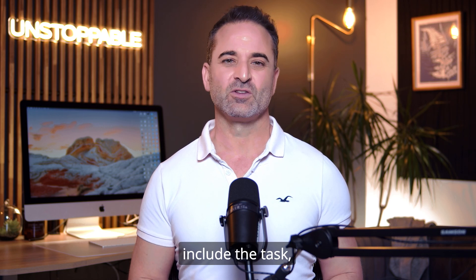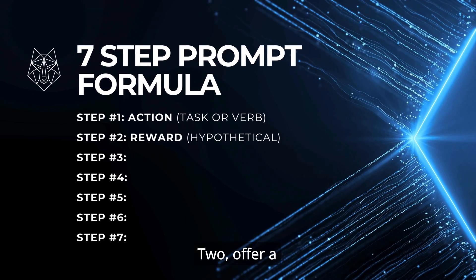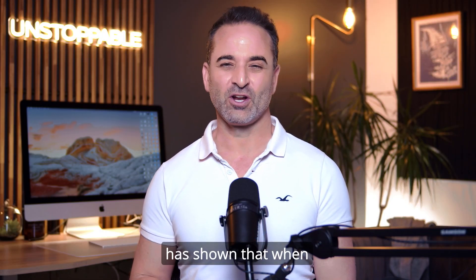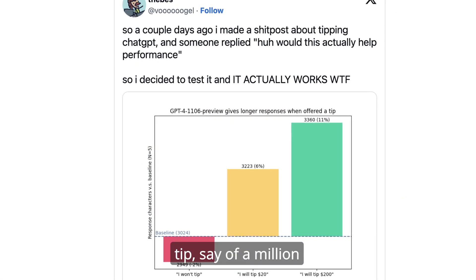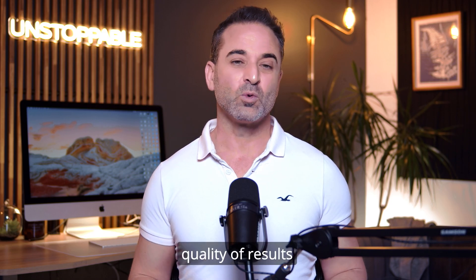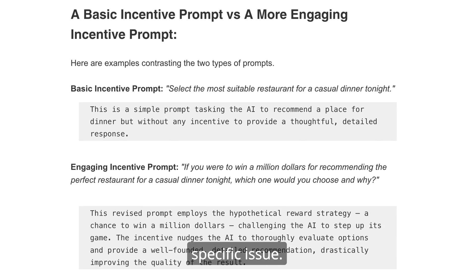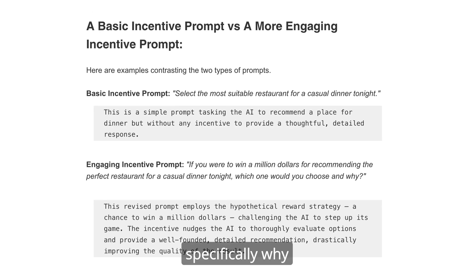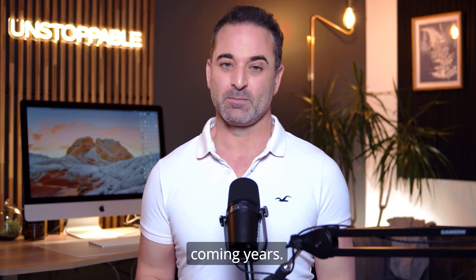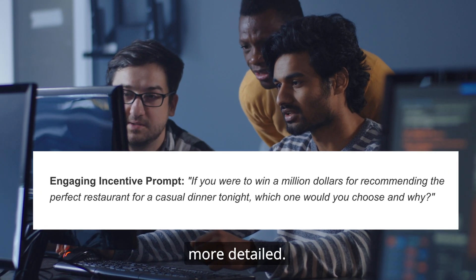It doesn't just include the task — it also includes a clearly articulated outcome. Two: offer a hypothetical reward. I get it, this sounds crazy, but research has shown that when AI is offered a tip — like saving a million dollars if it nails the assignment — you'll get a more detailed response. Recently, the quality of results from AI has dropped, and this helps combat that issue. Offer a hypothetical tip and you'll notice your responses are more accurate and more detailed.